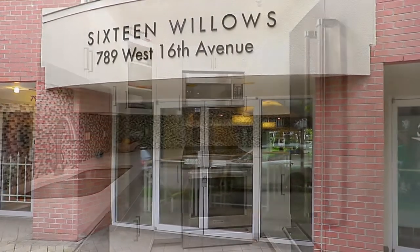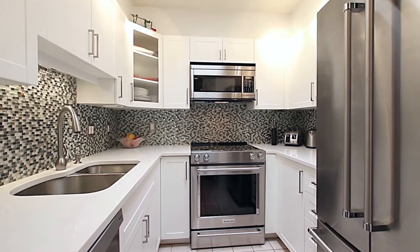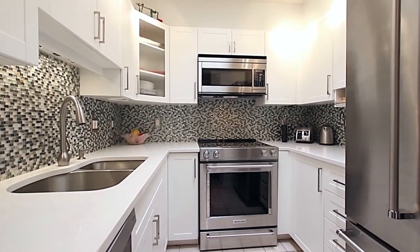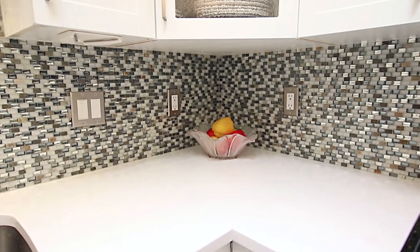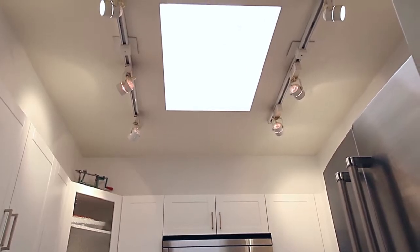Step inside the top floor Unit 411 and you will first come into your updated kitchen on the right. Along with the stainless steel appliances and mosaic backsplash, your kitchen also features undermount sinks and a bright skylight.